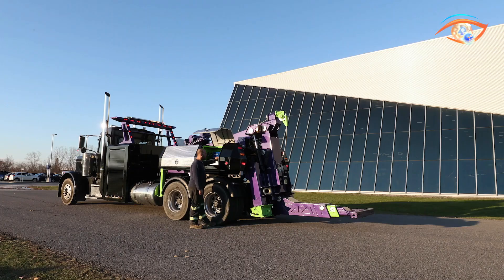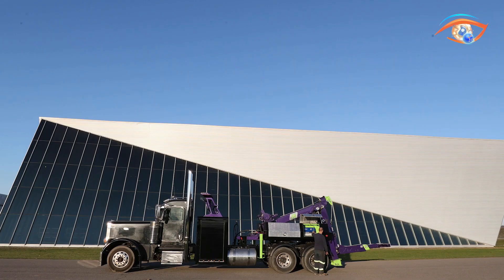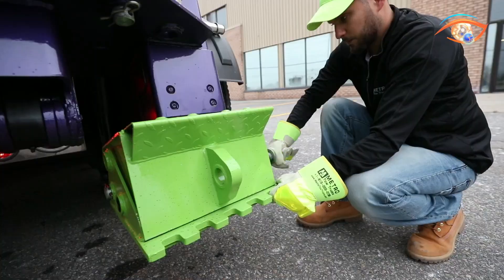Easy to operate, it simply mounts to the chassis, engages hydraulics, and utilizes the boom, underlift, and winch to retrieve or tow disabled vehicles. The MDT U20 offers an affordable, versatile solution for small to mid-sized fleets seeking dependable recovery capabilities.